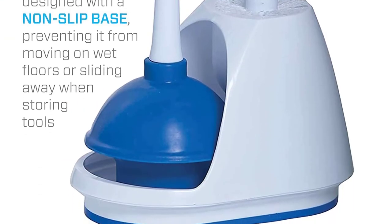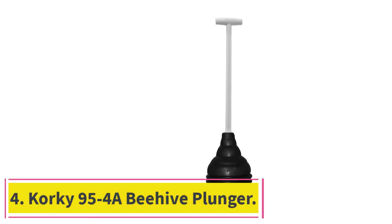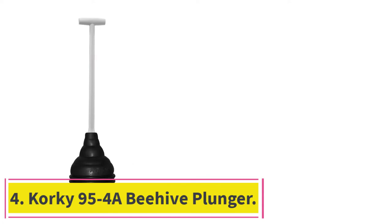Instead of the two toilet maintenance tools being next to each other, the brush is positioned higher up to save on space.